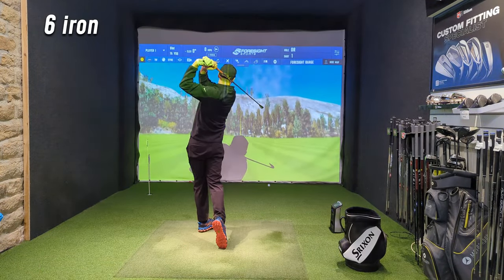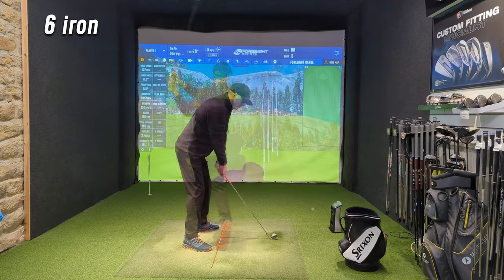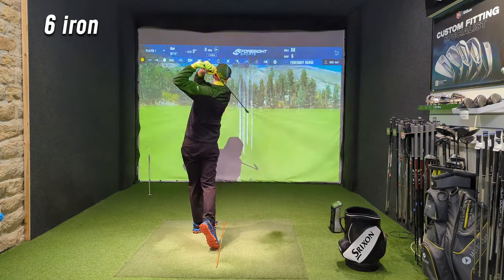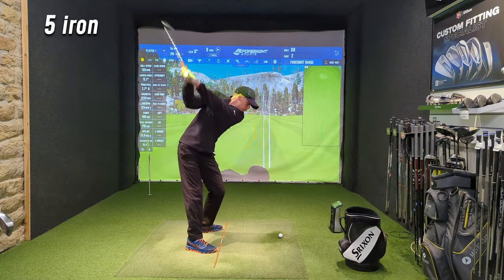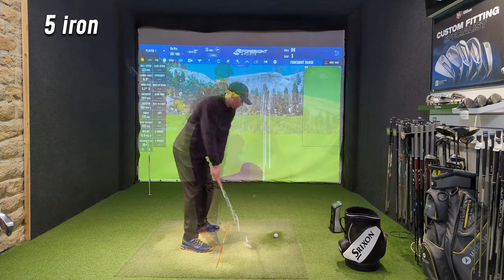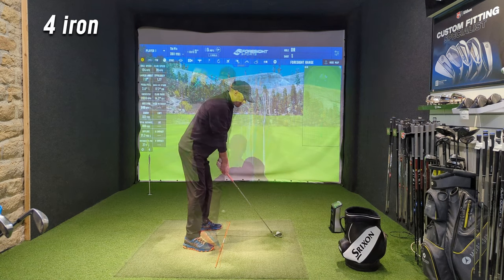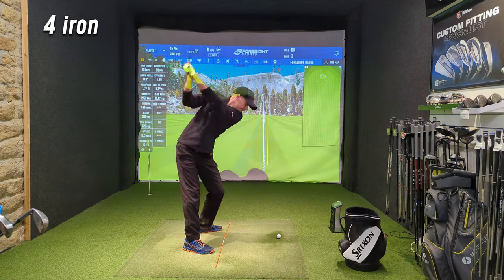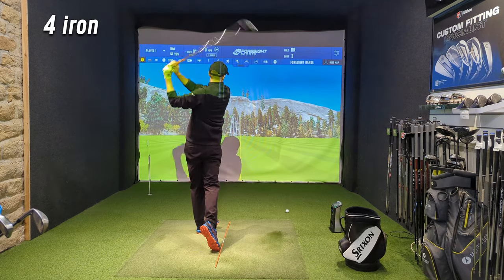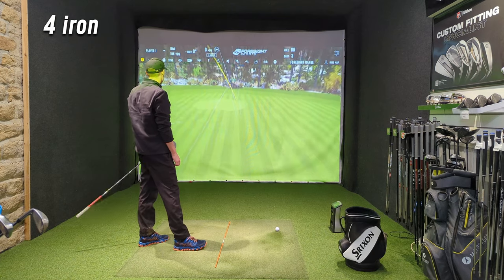And then I decided just to move on to the long irons. I've been having some real trouble — I've lost confidence in the long irons. Just struggle to get them in the air, struggle to spin them. So just practicing here, just getting some decent strikes and trying to get some confidence together. Hit them straight. Got bored pretty quickly of that.